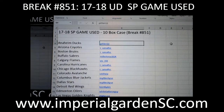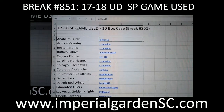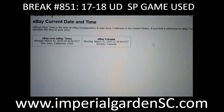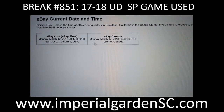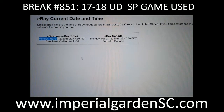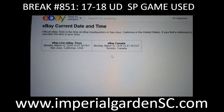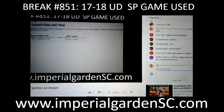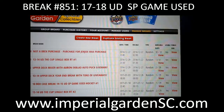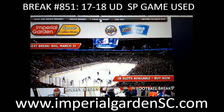Hi everyone, welcome to Imperial Gardens 10-box 17-18 Game Used case break 851. It's Monday March 12th at 8:47 PM Pacific Standard Time and 11:47 PM Eastern Time, live on Breakers, live on YouTube.